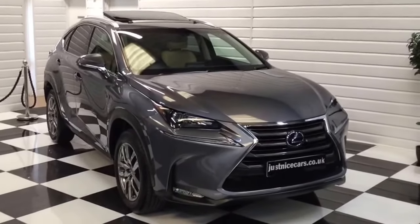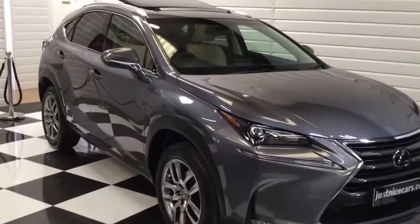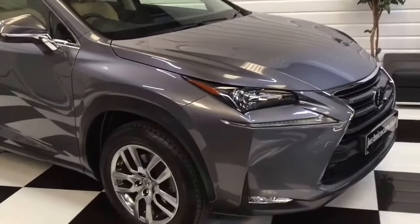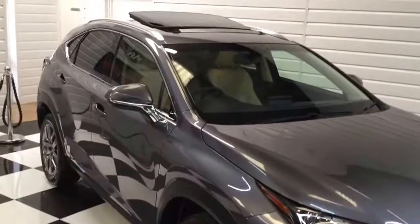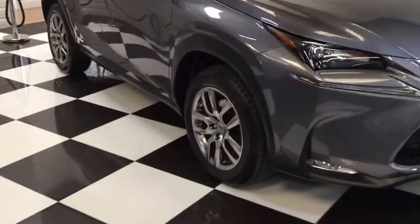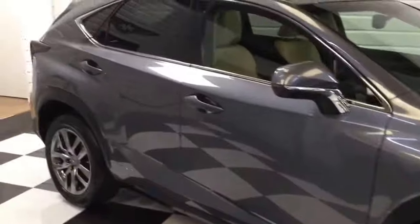I'm going to give you a video walk around of our Lexus NX luxury model, mercury grey with cream leather. It's a one owner car, full service history, Lexus service history, convenience pack and electric tilt and slide sunroof, which is a nice option on these. We've recently had a new set of tyres and the car is beautiful.